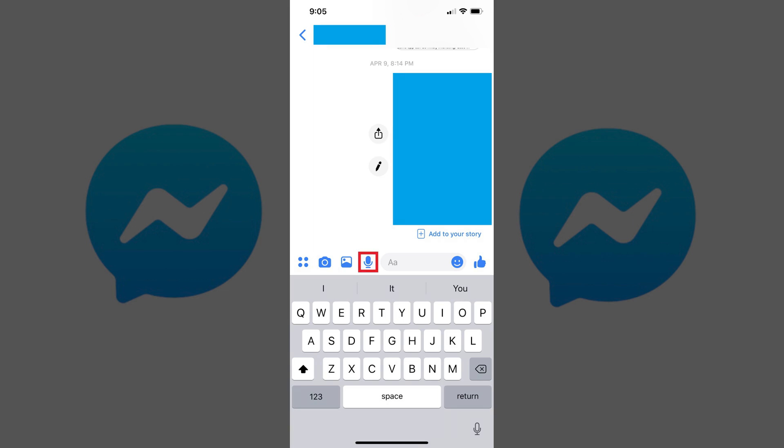Step 2: Locate the voice message icon to the left of the text entry box. The voice message icon looks like a microphone. If you don't see a microphone icon, tap the bracket to the left of the text box to open a menu that includes the microphone icon.